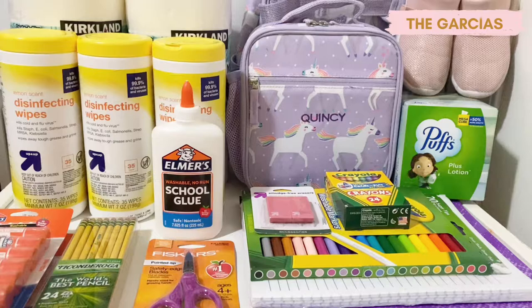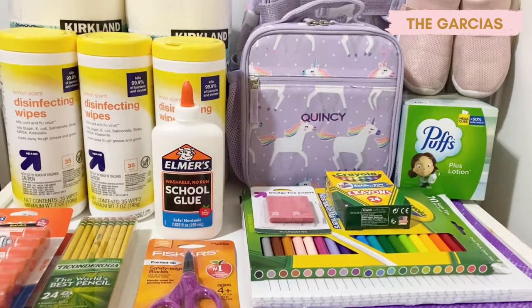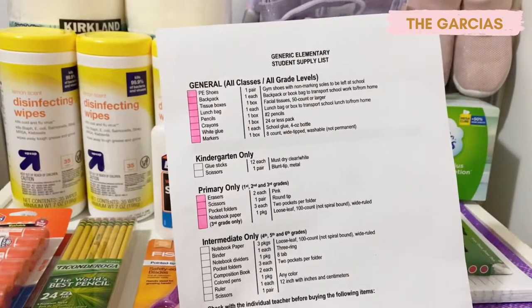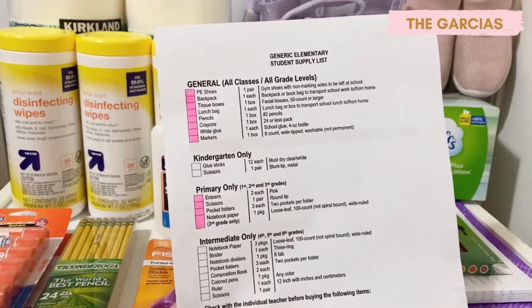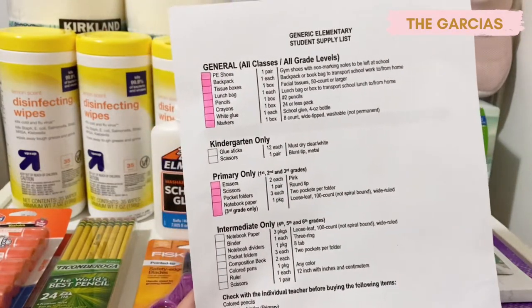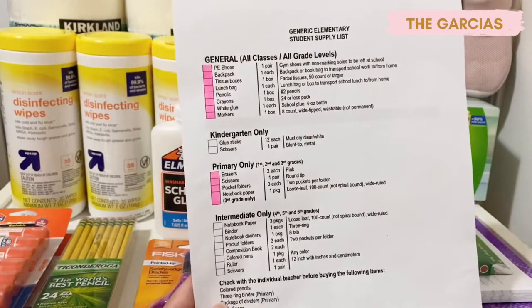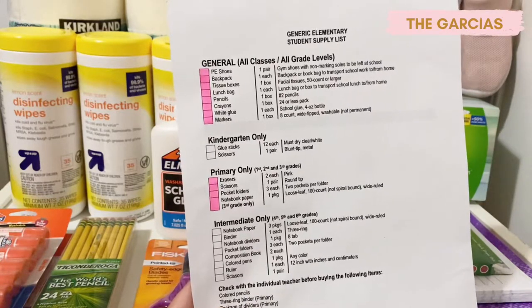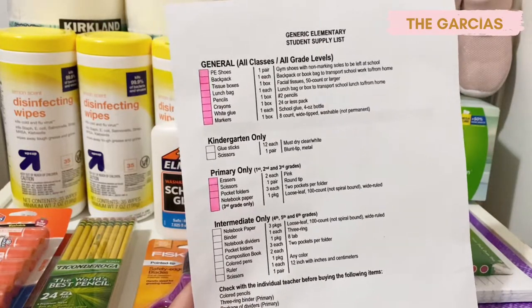There's a school supplies list that the school sent us through email, so we're just going to buy everything on it. This is a generic elementary student supply list, and you can see there's a pink mark on each box — that's the only stuff that we need to get for Quincy this school year. Okay, let's get started.